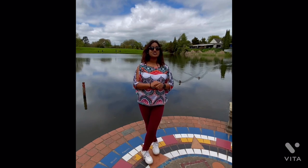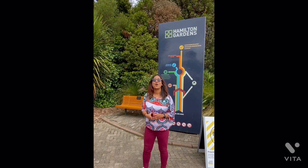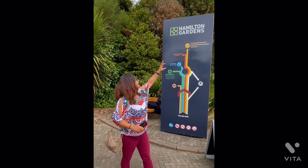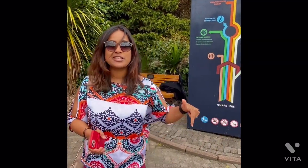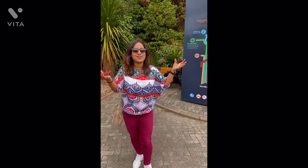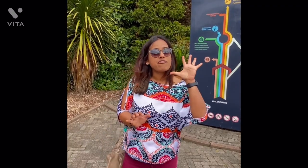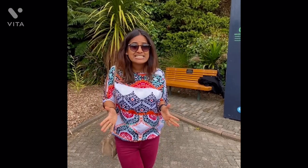Hello and welcome to another brand new video. I am your host Dedika, and today I have come to another spectacular location in the Waikato district. I am standing just outside the Hamilton Gardens. Did you know that 50 years back this place was actually a dump filled with weeds, seagulls, and rubbish? Now you will see what a transformation they have done. There are five different kinds of gardens with a total spread of 58 hectares.